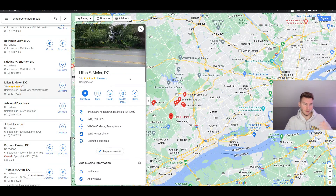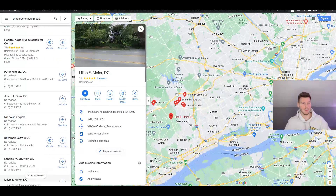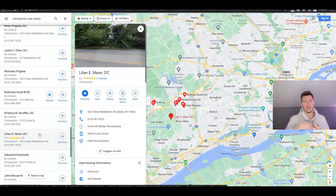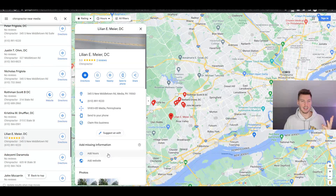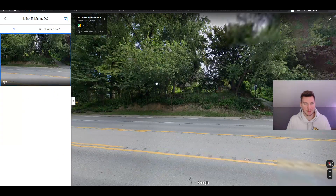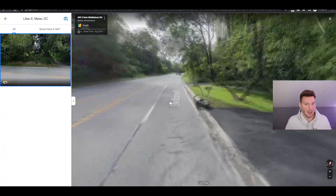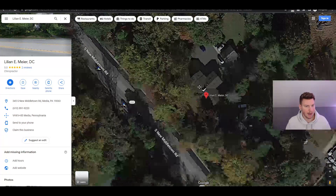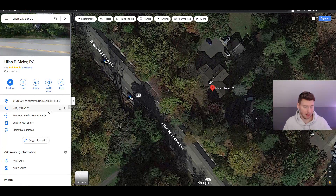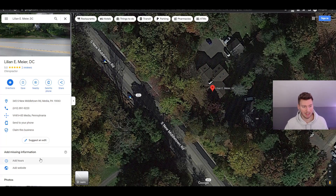This next one is a prime example I found scrolling further down the search results. You can see how far down they are - that's actually a positive because we can help them rank higher. They don't have a website linked, no business linked, no hours listed, and really bad pictures - just a picture of a tree. It might be a private chiropractor operating from their house, but regardless, they're missing all of it.